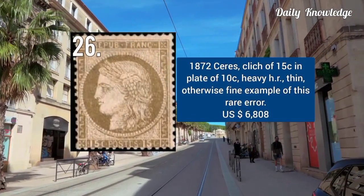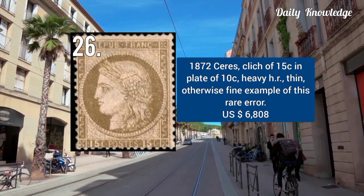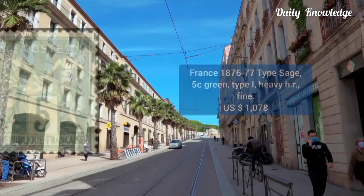1872 series — glitch of 15C in plate of 10C. It has heavy hinged remnant and is thin, otherwise fine.